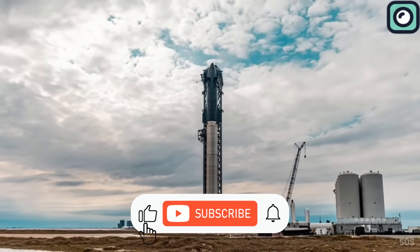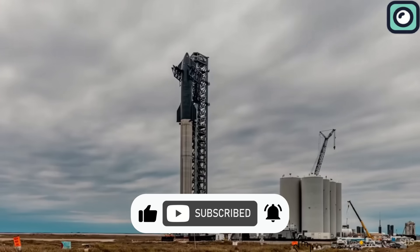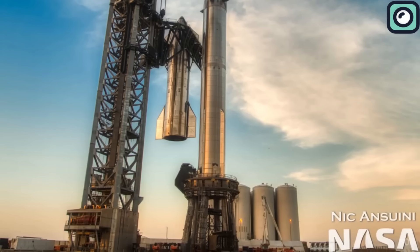Before we delve deeper, make sure to subscribe to our channel for the latest updates on the Starship and other groundbreaking achievements from SpaceX.